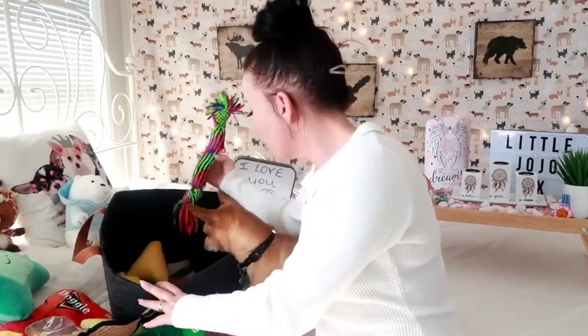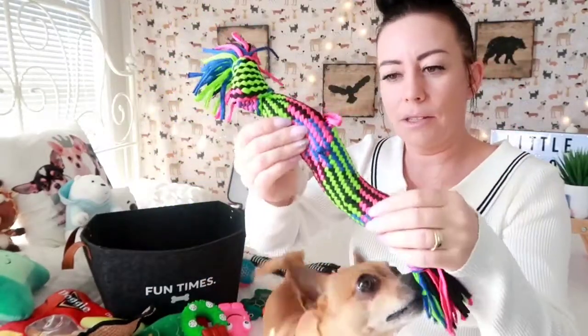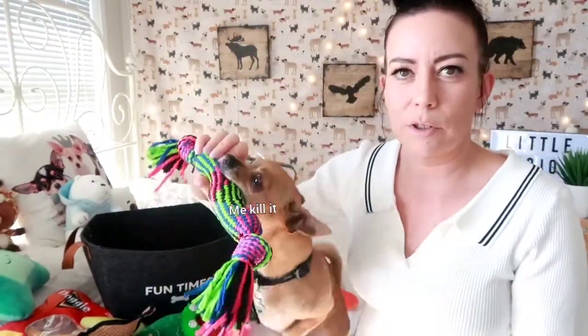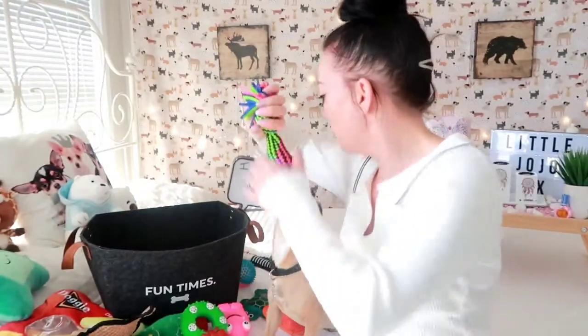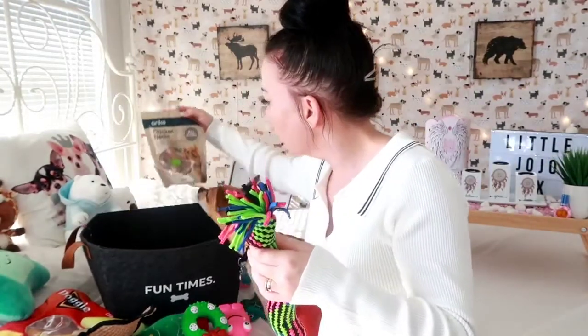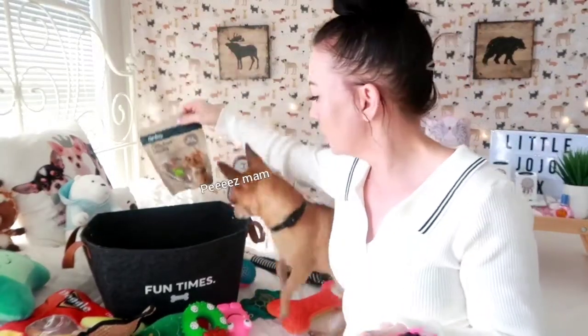Last but not least we've got this big pulley thing with a squeaker inside — it was from the Reject Shop, a couple of dollars. He likes this one, he hasn't seen it for a while! We've also got chicken necks in here, but I don't really want to give him those.